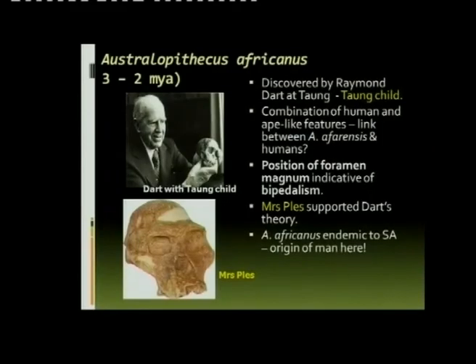We have Australopithecus africanus. The first fossil classified as africanus was found by Raymond Dart. The University of the Witwatersrand had, and still has, quite a few world-renowned paleontologists, of which Raymond Dart was one.